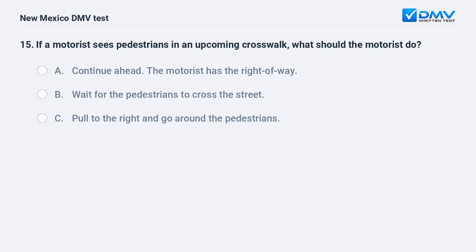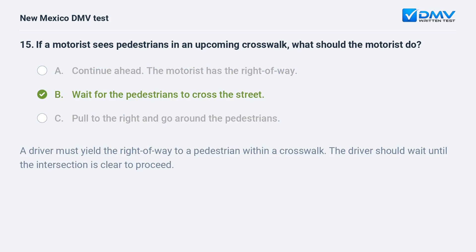If a motorist sees pedestrians in an upcoming crosswalk, what should the motorist do? a) Continue ahead — the motorist has the right of way; b) wait for the pedestrians to cross the street; c) pull to the right and go around the pedestrians. The correct answer is b) wait for the pedestrians to cross the street. A driver must yield the right of way to a pedestrian within a crosswalk and should wait until the intersection is clear to proceed.